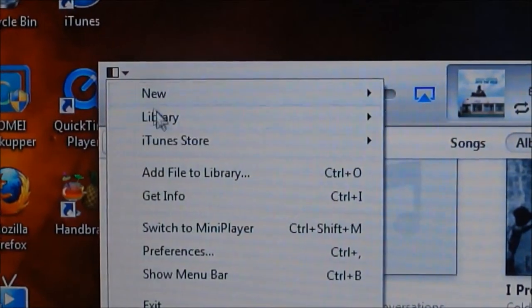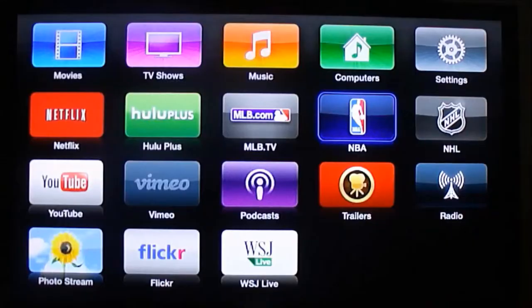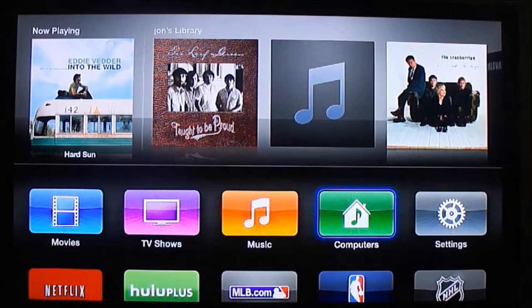You need to go over to iTunes on your PC and turn on home sharing. That allows you to see your music that you have on your computer in iTunes, through Apple TV.